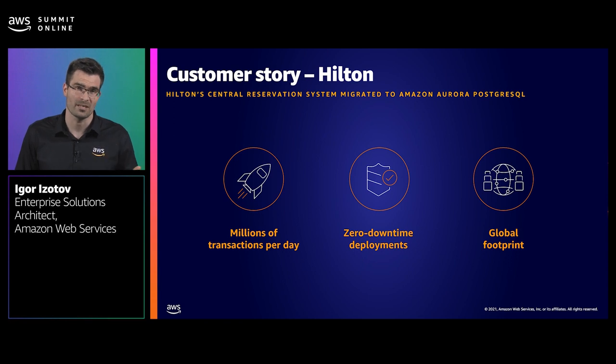Critical workloads usually have the highest reliability expectation and undergo rigorous testing when deploying changes. From a performance perspective, predictable performance at scale is key, with as little fluctuation as possible. Most applications designed in the last 10 to 20 years are likely going to have a relational database at their core, and AWS customers are choosing Amazon Aurora for these most critical workloads.